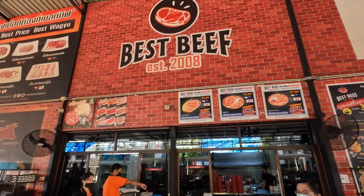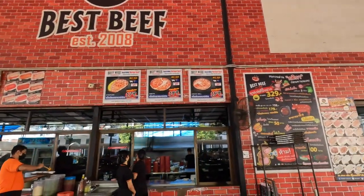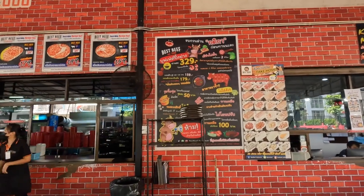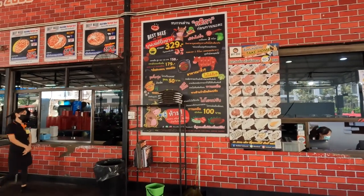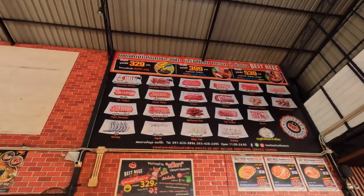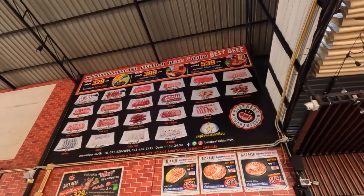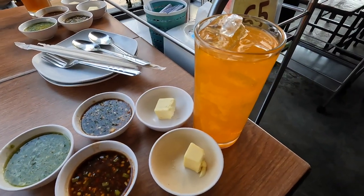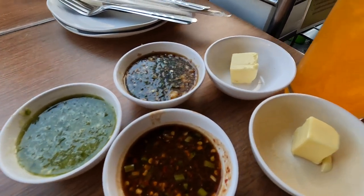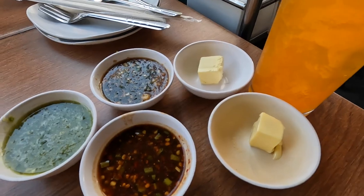Here we are at Best Beef Barbecue. You choose what kind of meats you want, and the menu is also set based on your drinks. You can get unlimited drinks — I got the Fanta orange for about 99 baht. They've also got three different dipping sauces here, plus butter for the skillet so your meat doesn't stick.